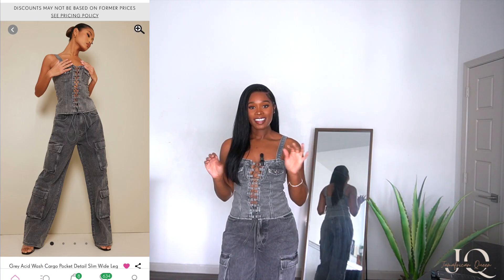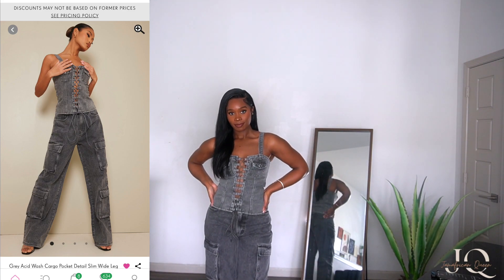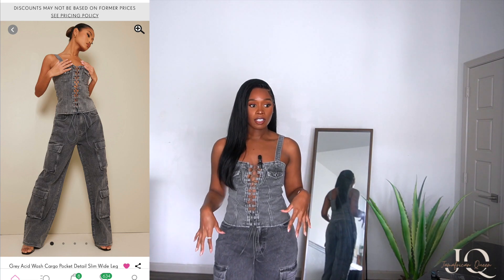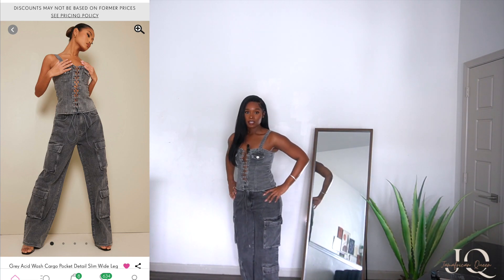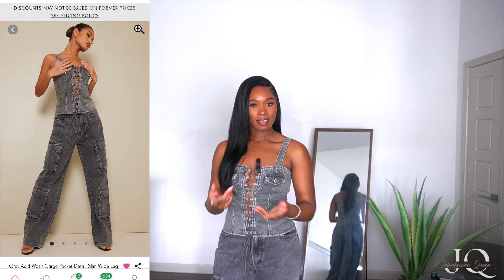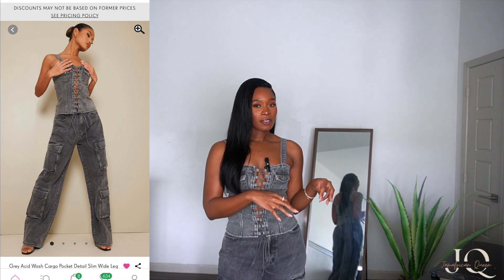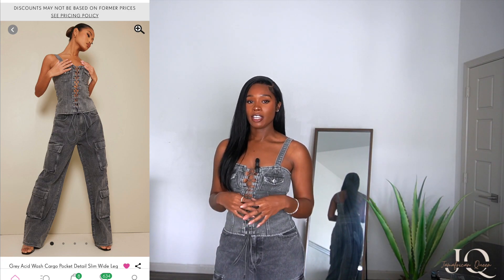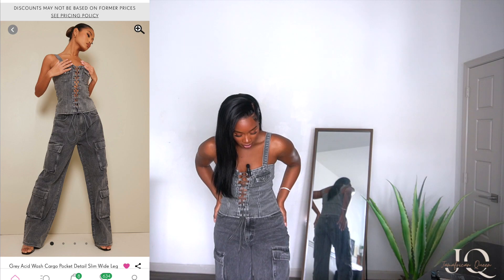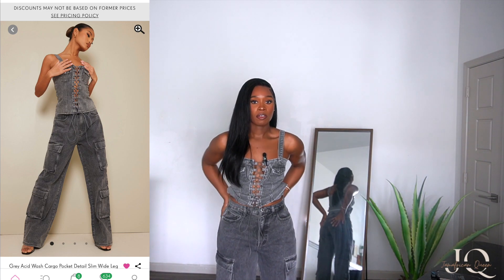I absolutely love this next fit. The top and the bottom are both from Pretty Little Thing — they don't come as a set, but they are paired together when you click the link and you'll see the model wearing both. Starting with the bottom: I'm 5'8" and the bottoms come down to my feet. I didn't put any shoes with this because I couldn't figure out the right pair — the bottoms are a bit shorter than I expected, so heels would make them look high-waterish, but without heels it just doesn't work. The pants are baggy; I got a size 8 and they fit well on the waist.